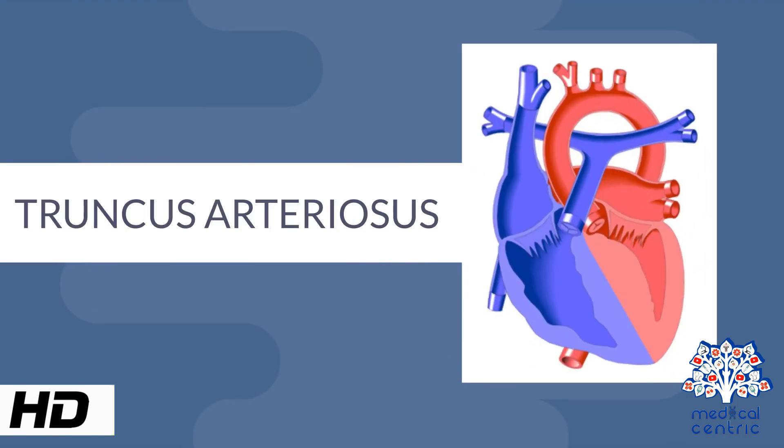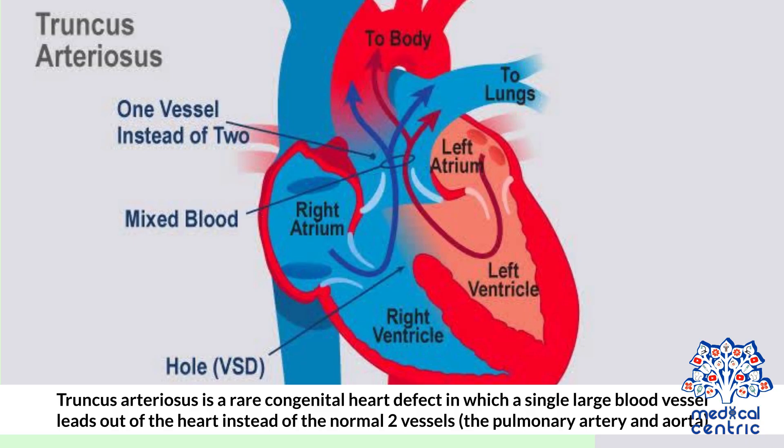Today's topic is truncus arteriosus. Truncus arteriosus is a rare congenital heart defect in which a single large blood vessel leads out of the heart instead of the normal two vessels, the pulmonary artery and aorta.